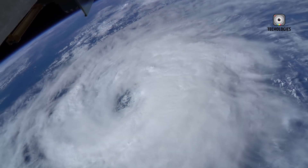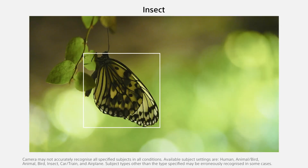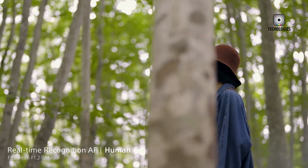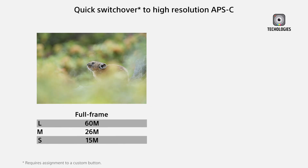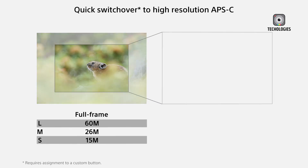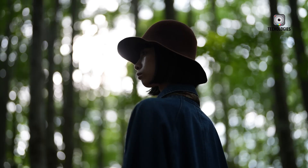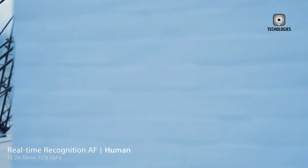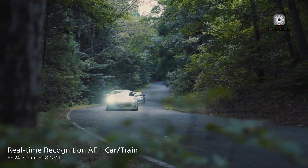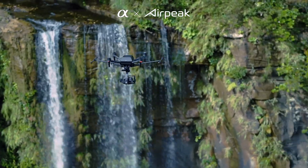The Sony A7R6 isn't just built for still photography — its rumored video specs are equally impressive. Reports suggest it will support 8K recording at 30p, and possibly even 60p. For those who prefer 4K, options are expected to be just as enticing, with 4K recording at up to 120p for stunning slow-motion footage. Full HD recording at 240p could open up further creative possibilities. Adding to its appeal for filmmakers, the Sony A7R6 is expected to support 16-bit RAW output, along with S-Log3 and S-Cinetone, ensuring maximum flexibility in post-production for fine-tuning colors and contrast.